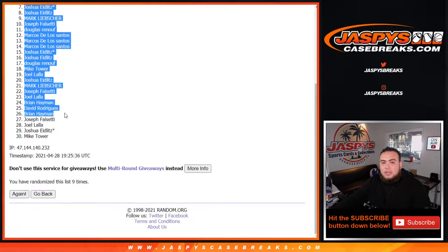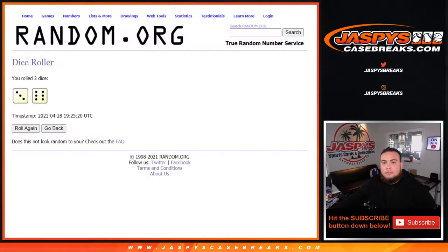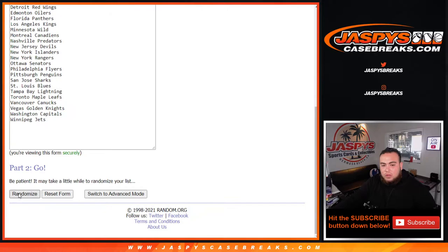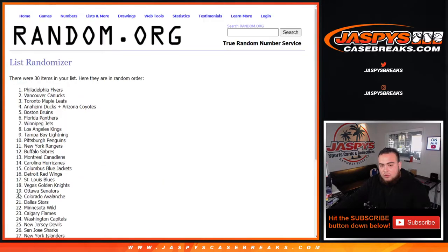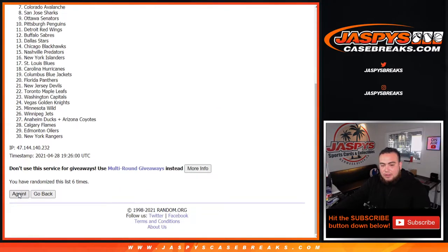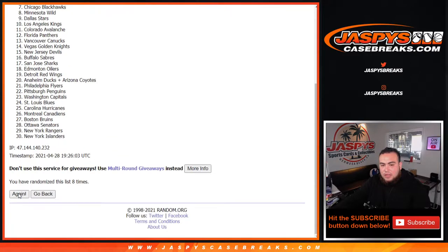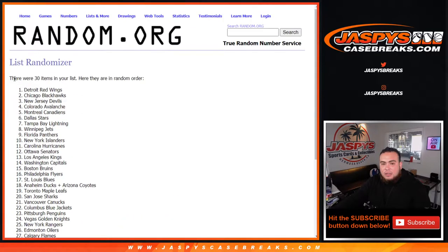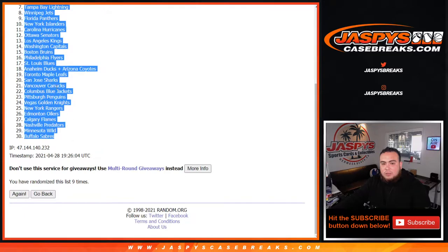David down to Mike. Nine times — one, two, three, four, five, six, seven, eight, and nine. Nine times nine, Red Wings down to the Buffalo Sabres.